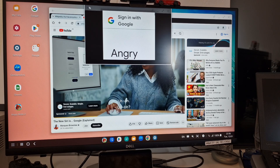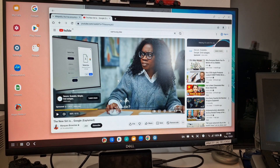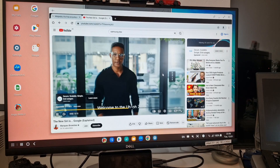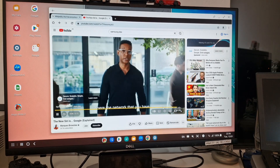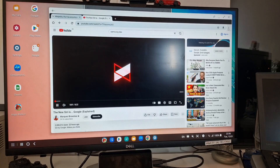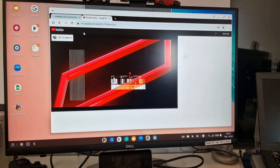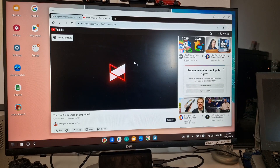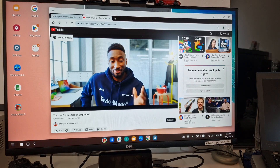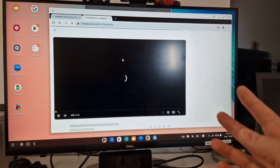Angry Birds doesn't seem to work with this, which is a shame. Let's go back to YouTube in desktop mode — it seems to work much better. The mobile version just looks a bit weird, but desktop mode makes things much easier to use with a mouse.